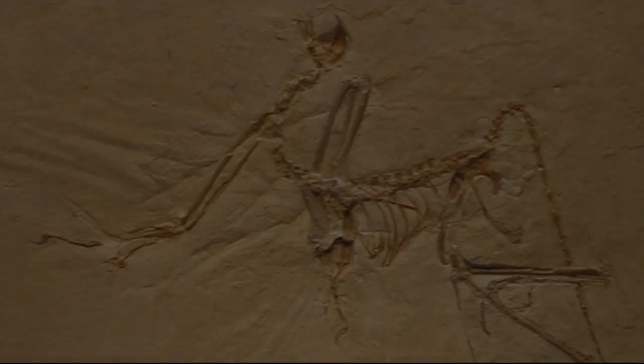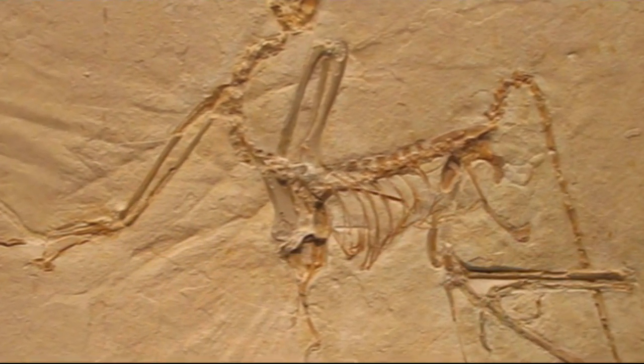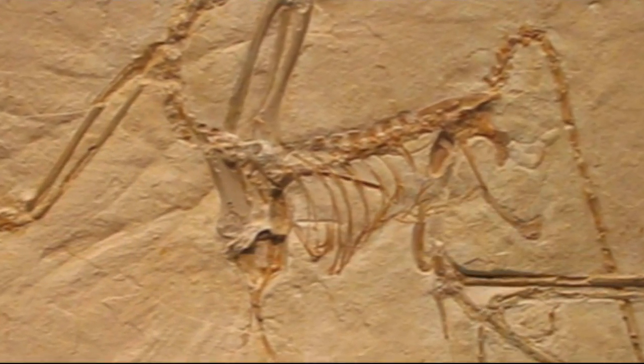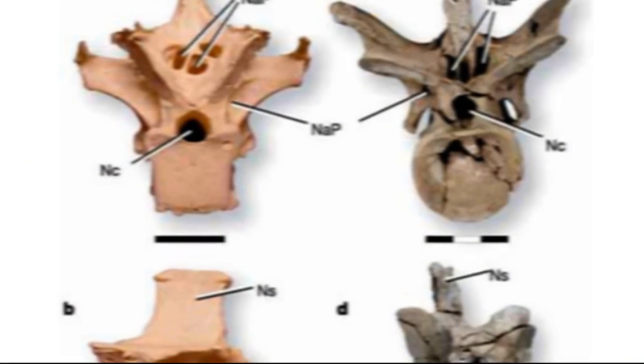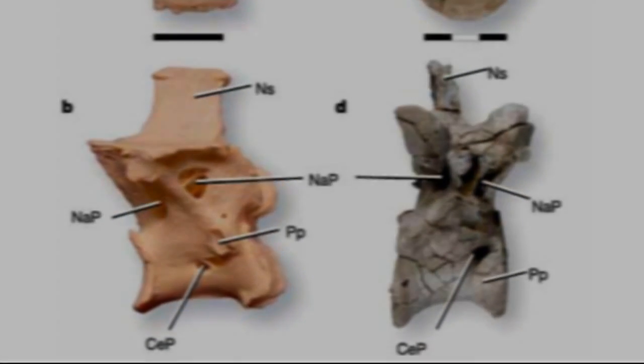At first it was unclear if Archaeopteryx contained pneumatic bones — that is, bones containing air sacs, a feature of modern birds. However, two of the Archaeopteryx specimens do show evidence of vertebral pneumaticity in the cervical and anterior thoracic vertebrae, thus confirming the continuity between the pneumatic system of non-avian theropods and living birds.